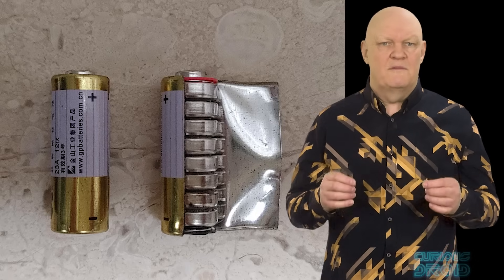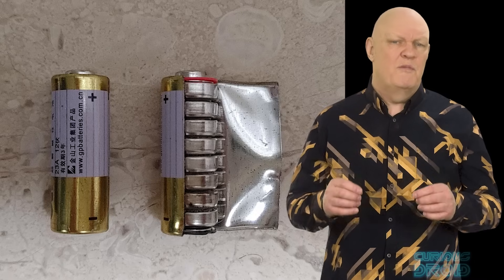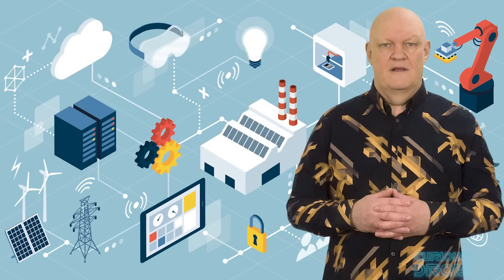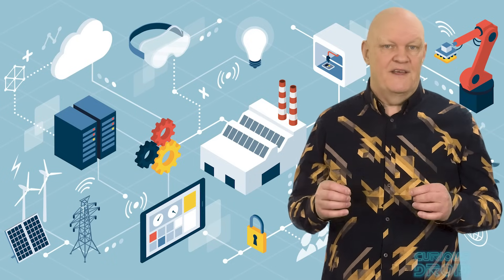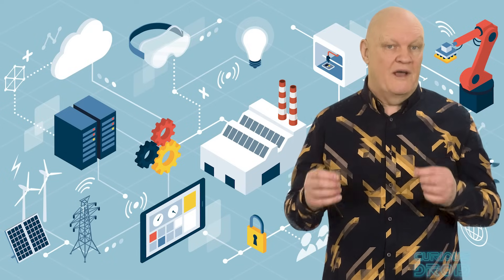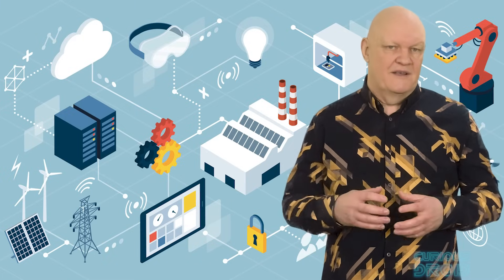Their main use would be to power devices which are installed in places which are very difficult to get at and would be cost prohibitive to replace, and could run for decades. This will become ever more prevalent with the internet of things — like sensors embedded into complex systems in remote areas with no external power — which allow them to communicate over the internet without the need to replace the batteries.